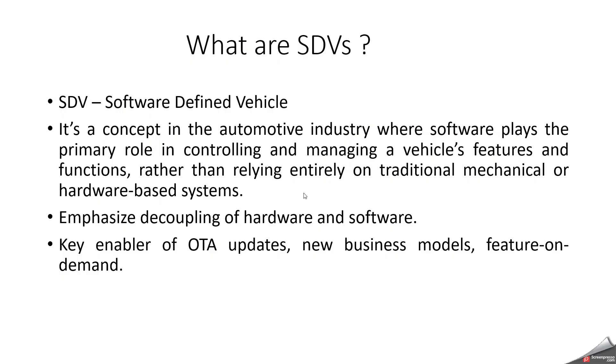First, we can start with what is an SDV. An SDV is a vehicle where most features and functions are controlled, updated, and enhanced through software, not just hardware. Like how smartphones keep getting updates and new features after purchase, in the future, vehicles are also going to be the same. After we purchase the vehicle, we will receive continuous updates and new features. So the core idea of SDV is that the vehicle is future-proof and continuously evolving.